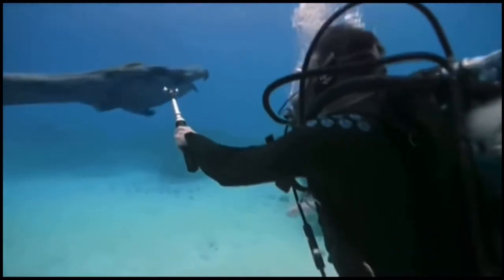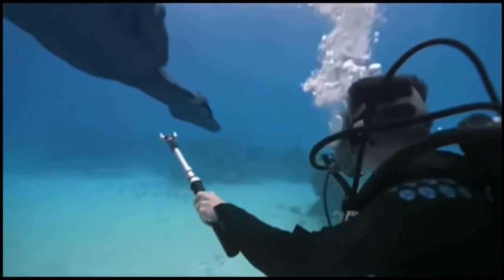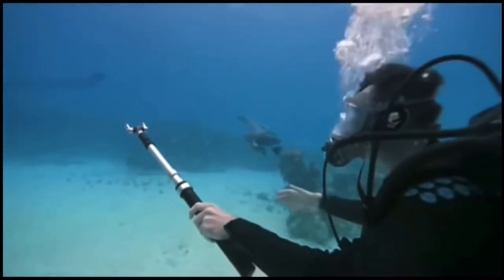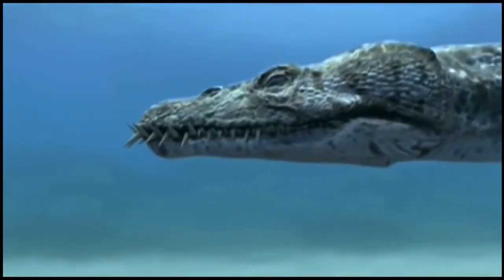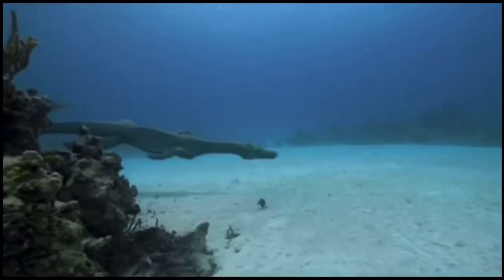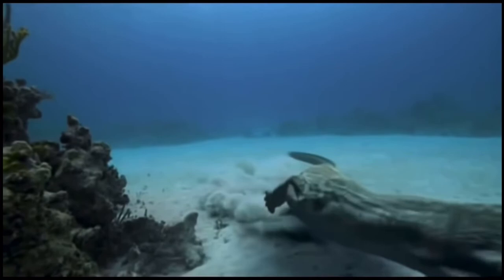But at the moment they're just curious, circling around me. They've got a mouth full of teeth like razors — they're interlocking. That would seem to me to be the perfect fish trap. And they certainly move fast enough to catch the fish that are around here.